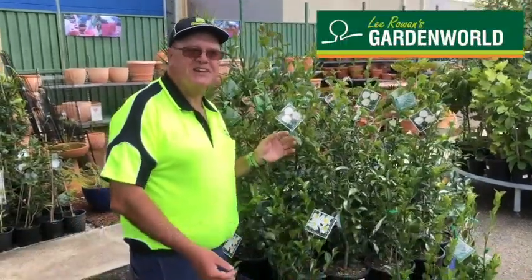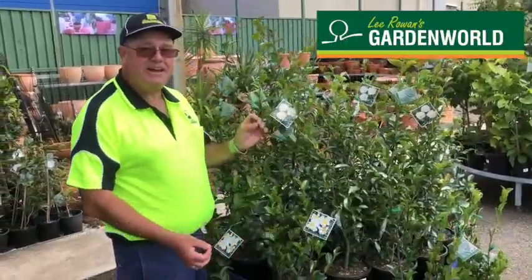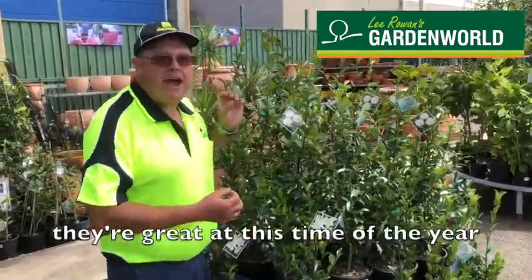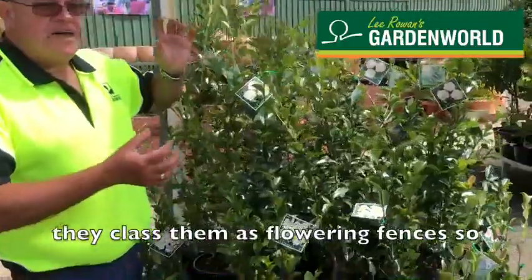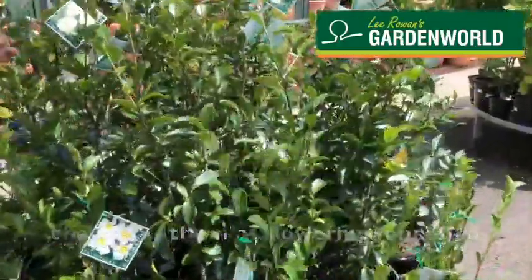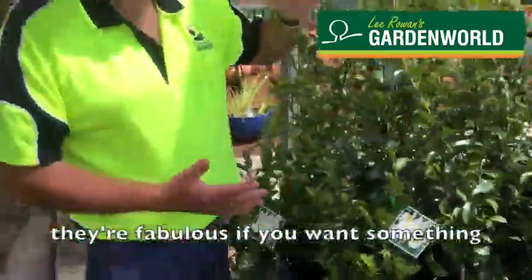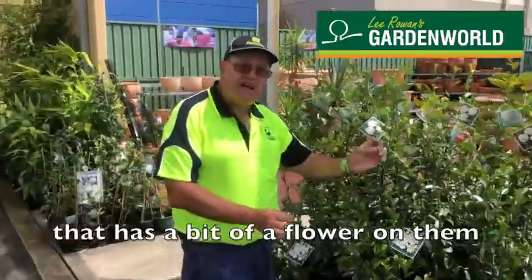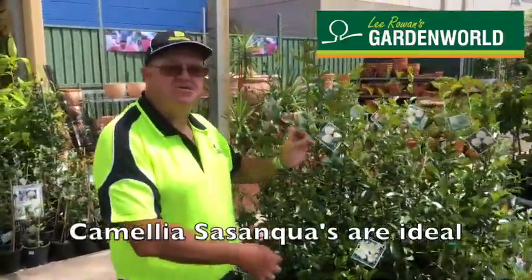Hi, it's Gavin here in the nursery and this week's plant of the week are our fabulous Camellia sasanquas. They're great at this time of the year. They class them as flowering fences, so they're fabulous if you want something as a lovely screen or a hedge that has a bit of a flower on them. Camellia sasanquas are ideal.